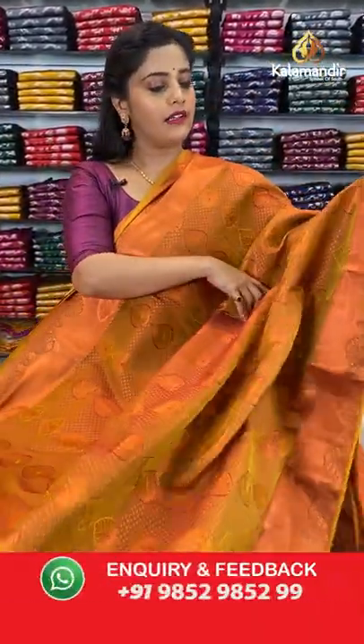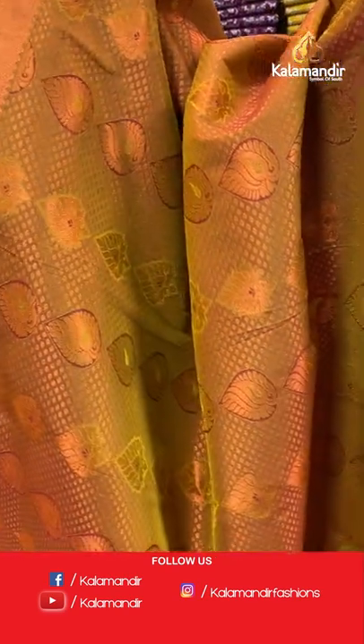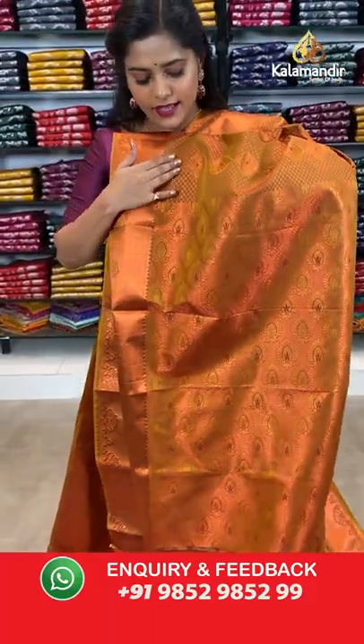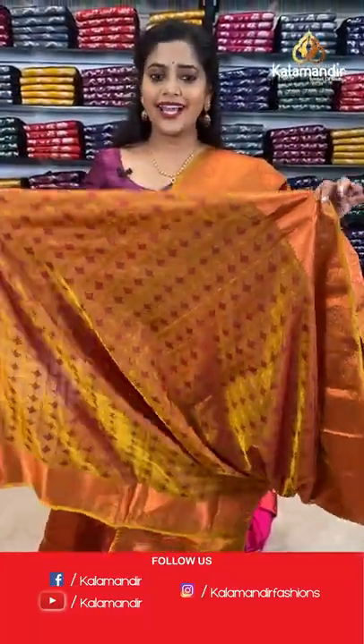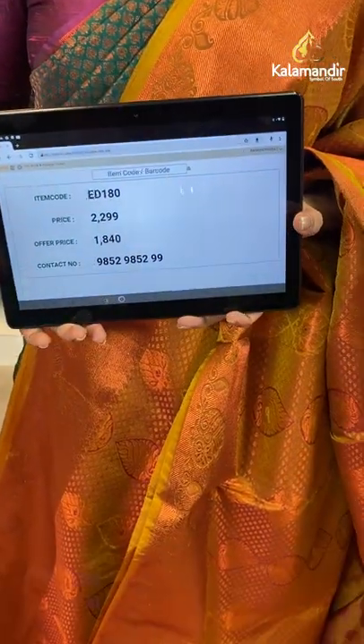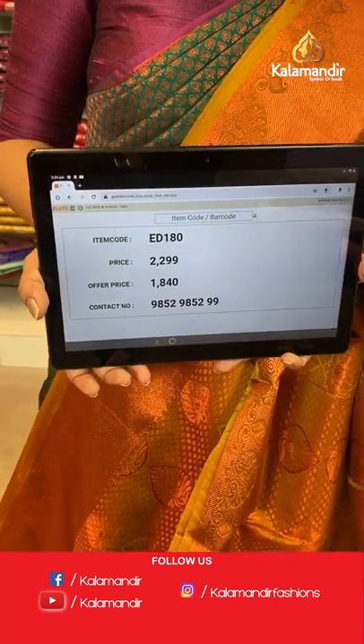Next is a single colour mehendi green saree — also described as a very dark shade of mustard that looks greenish. It has full copper zari work on the entire body with zari buttis and brocade pattern. The border is in the same pattern with kadi lines and floral design. The pallu is zari woven with brocade pattern. The blouse piece has an embossed body and zari border. Saree code is ED180, offer price 1840 rupees.